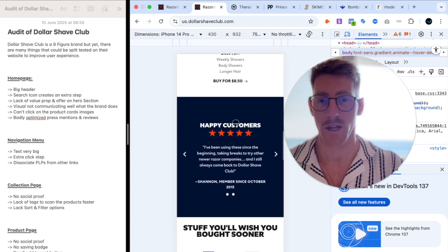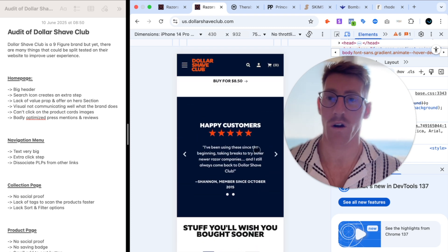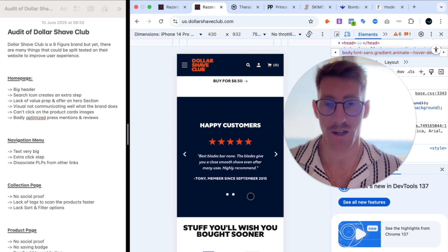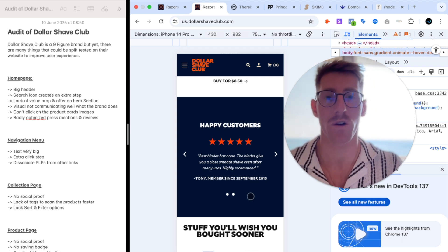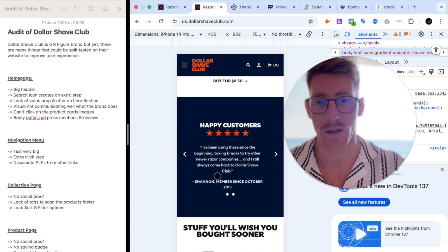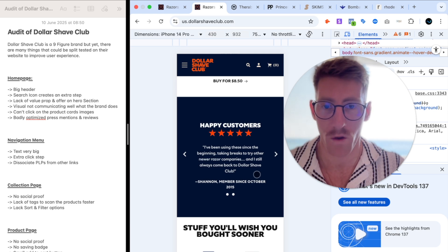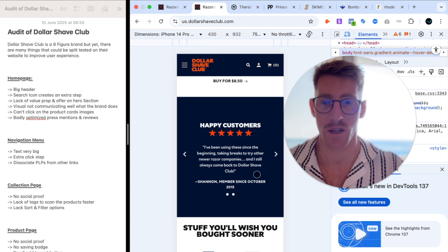The press mentions and reviews are very poorly selected. When you showcase reviews you want to strategically select ones that address customer concerns and speak to pain points. Instead, what we see are very generic reviews: 'best blades bar none,' 'close smooth shave even after many uses' — these could have been written by ChatGPT. They're not personal and don't explain why the brand is better than alternatives.